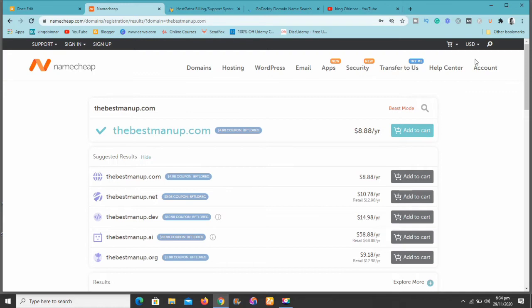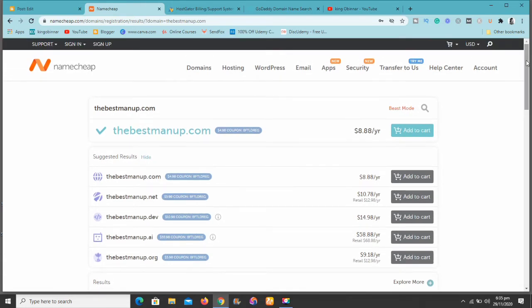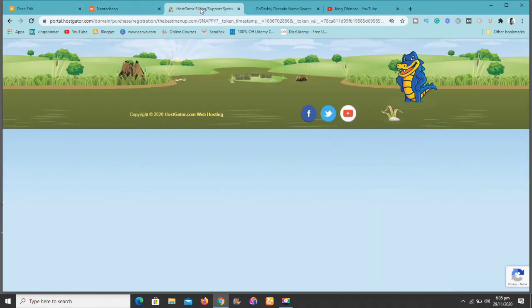At Namecheap, as you can see, the domain name is available and it's selling for approximately $8 to $9 per year. As an affiliate of Namecheap, I have a link in the description below — if you use that link, you can get it for even more discounts at a lower price.